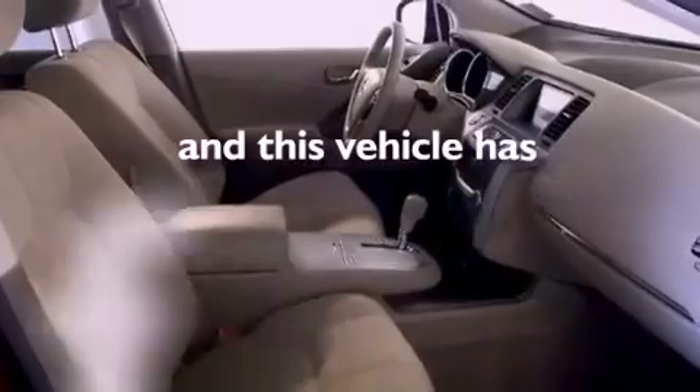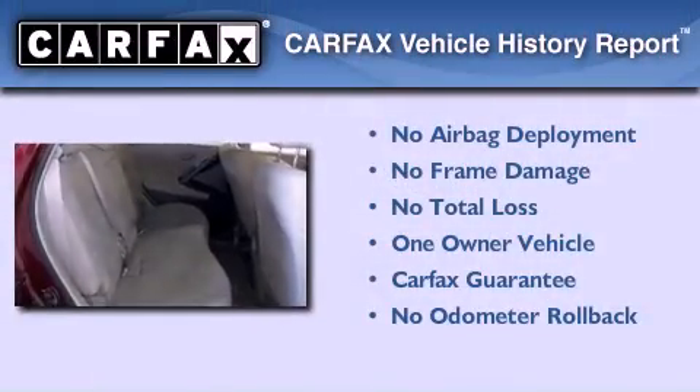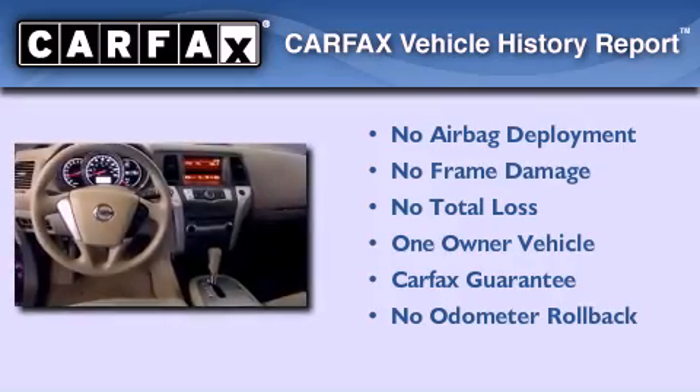This vehicle has fewer than 27,000 miles on the odometer. This Nissan has had only one owner, and it qualifies for the Carfax buyback guarantee.